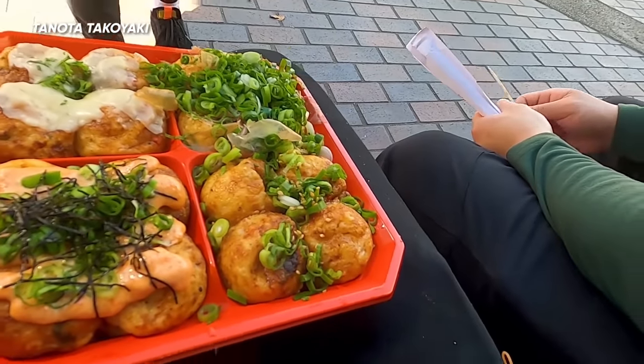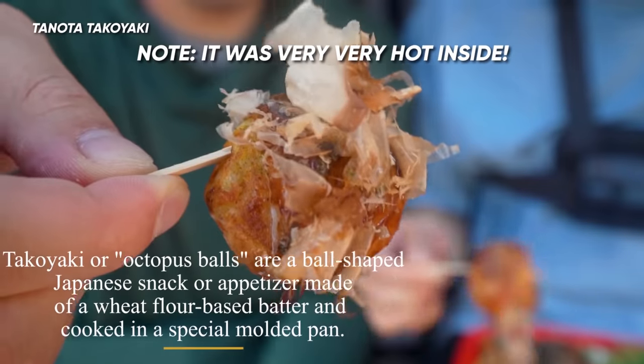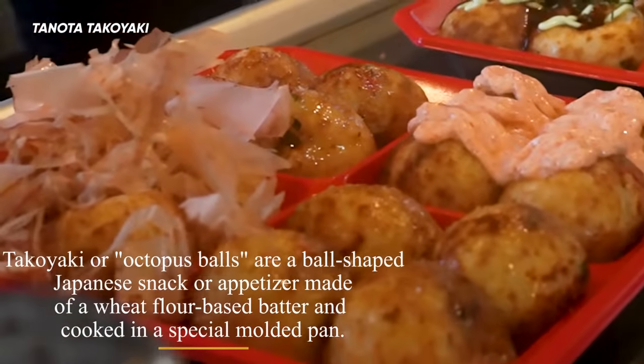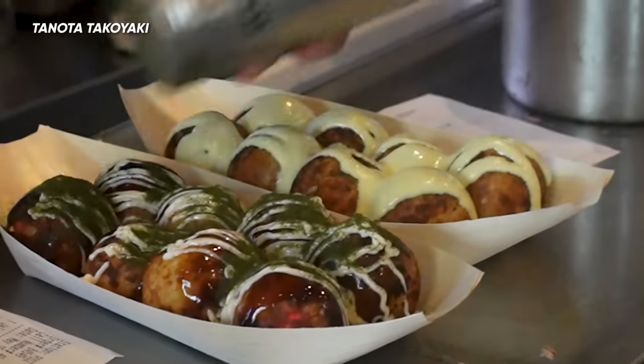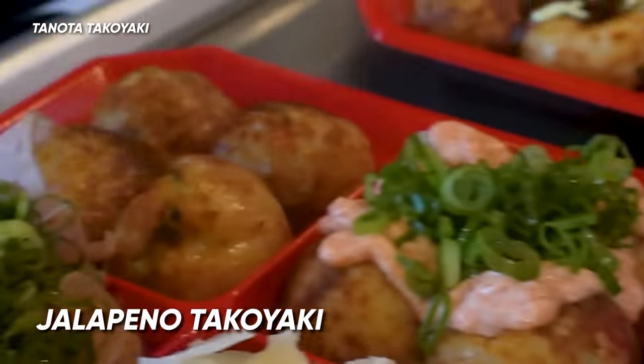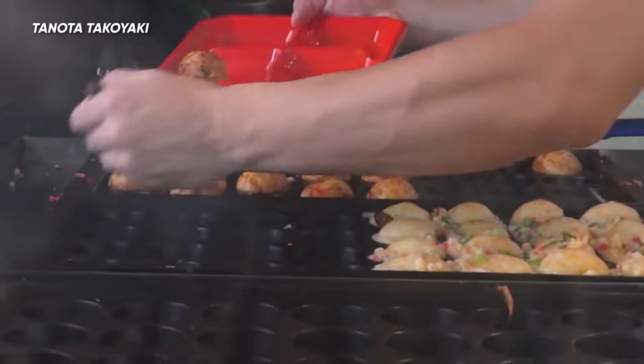I was excited for wasabi but ended up going with the original. The flavor was pretty good, but I could have used more octopus. That wasabi mayo is clearing my sinuses! The jalapeno takoyaki is really cheesy — it was like a jalapeno popper. Takoyaki is supposed to be very soft, and it's nice when you have that soft texture contrasting with the octopus inside.